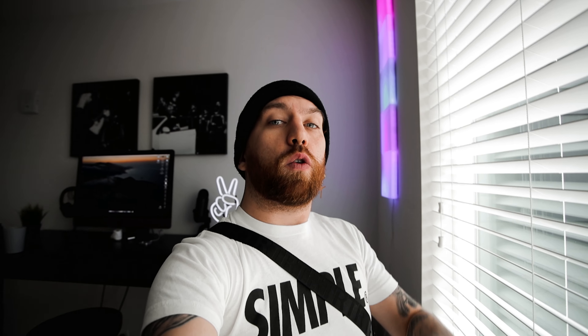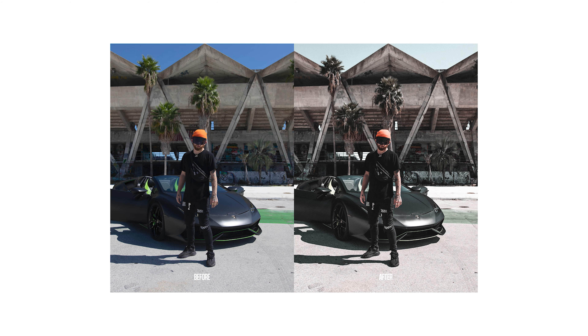But today I finally dropped my new Miami Lightroom preset pack which includes six Lightroom presets.